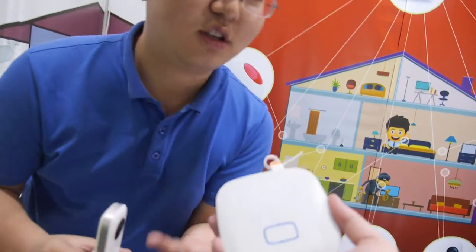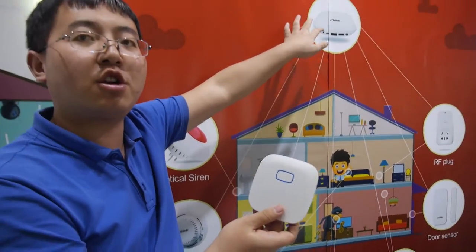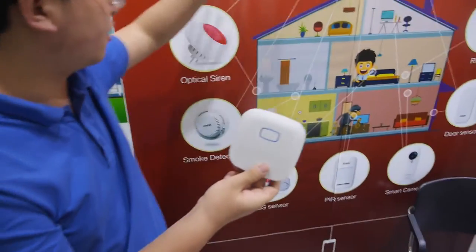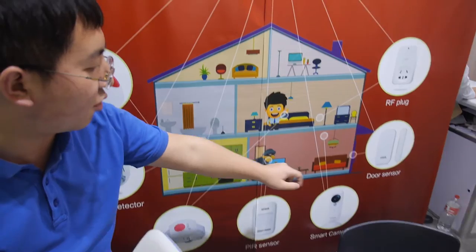This box here is our Wi-Fi gateway — our smart home security system center. This connects with your Wi-Fi and uses RF signal to control other sensors such as smoke detector, door sensor, window sensor, smart IP camera sensor, RF plug, and other sensors.